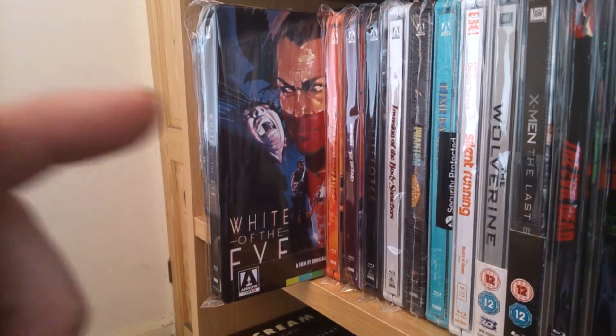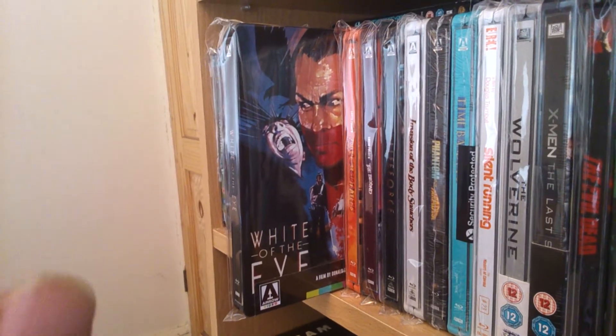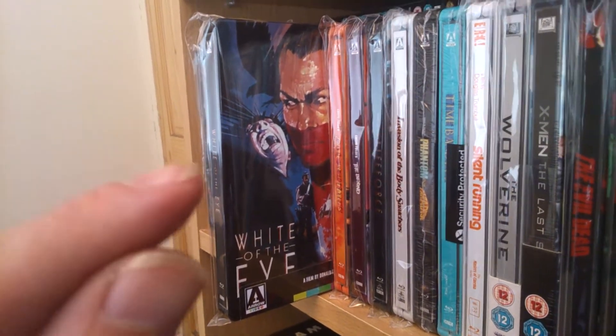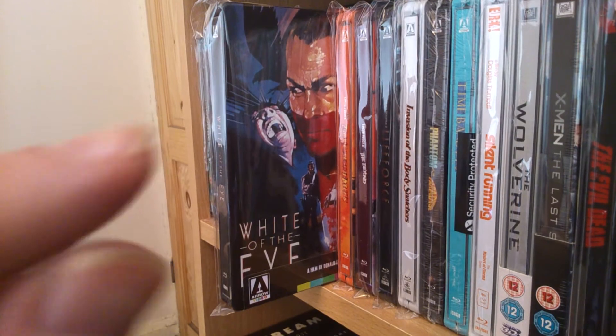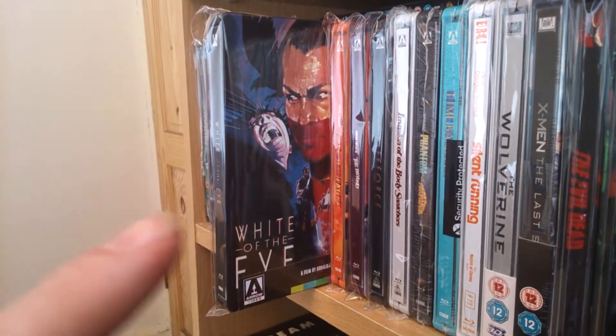Hi guys, welcome back. How's it all doing? Today we're going to check out a few Arrow Steelbooks I have in my collection. I don't have a lot of them, but I do have keep case versions and window versions as well.